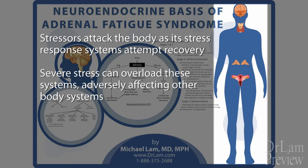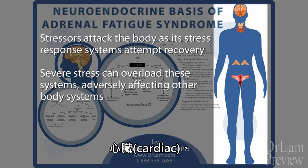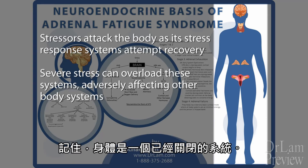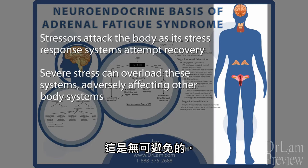The more severe the stress, the more other systems — such as musculoskeletal, psychiatric, cardiac, and immune systems — are also adversely affected. Remember that the body is a closed system. Severe dysregulation of one system invariably impacts other systems. This is inescapable.